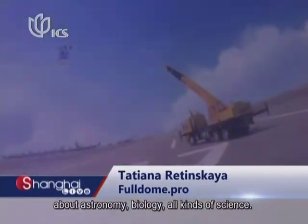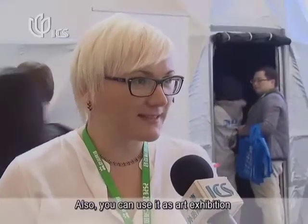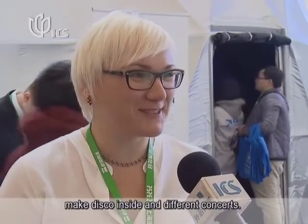It can be used in education — you can show movies about astronomy, biology, all kinds of science. You can also use it as an art exhibition, because you can show art inside. You can even make disco inside and host different concerts.